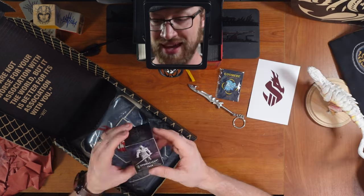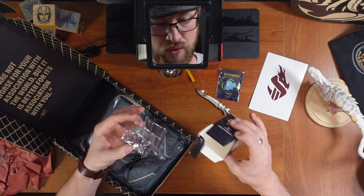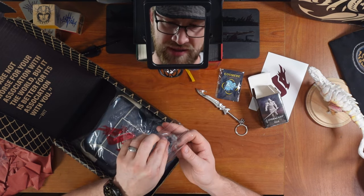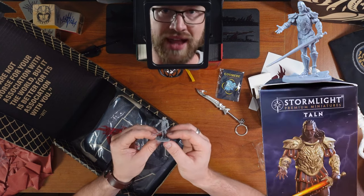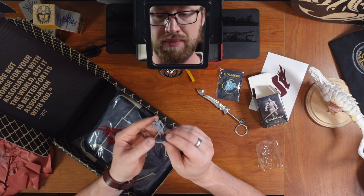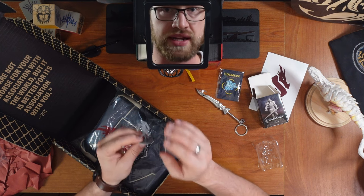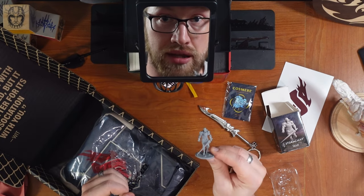The Taln Stormlight miniature. We knew it was coming. Wow, the detail on these — that's incredible. With his spike-like honor blade. I have to assume that this is made out of really, really high quality material, because Taln never breaks.